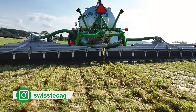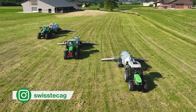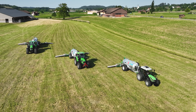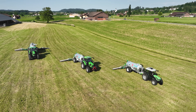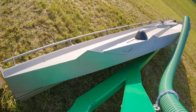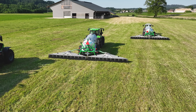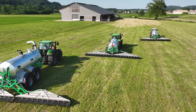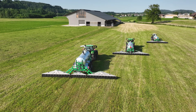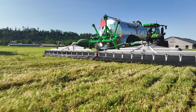The Schleppfix comes in six different working widths: 2.5 meters, 3 meters, 7.2 meters, 9 meters, 11.5 meters, and now also 15 meters. The key components are the triangular distribution boxes made from stainless chromium steel, mounted on a hydraulically folding frame. SwissTech AG uses two boxes for the smaller models and three units for the larger Schleppfix. The slurry flows through these boxes down to the ground.